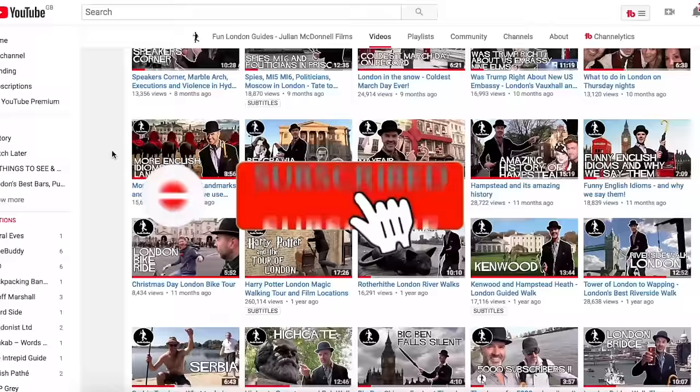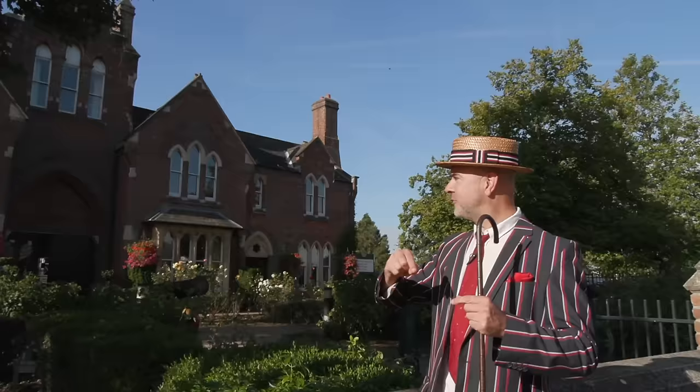Hip hip tally ho! Jules Guides here, in which I wander around London and tell you fascinating facts. Don't forget to hit the subscribe button if you like these videos, and hit the little bell because that will notify you when I upload a new video.